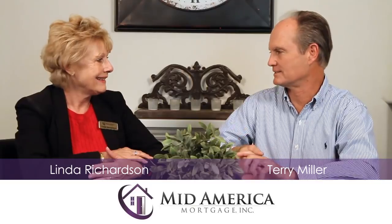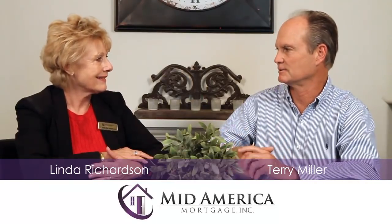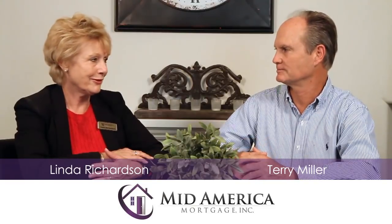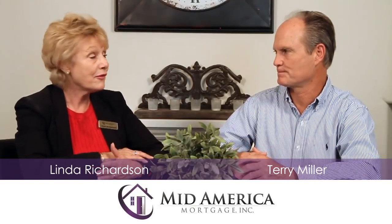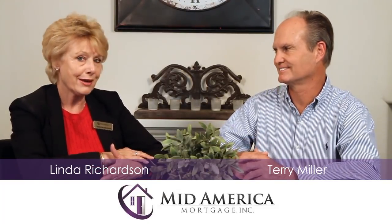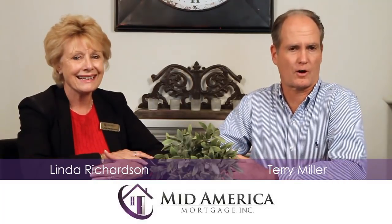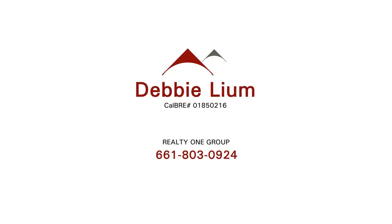New fence, new HVAC system, new central vacuum system, and solar. Upgraded beautifully. I love the fire pit — sitting out there at night with those views is breathtaking. Pretty amazing home. To see more of this wonderful home, contact Debbie Lamb with Realty One Group.